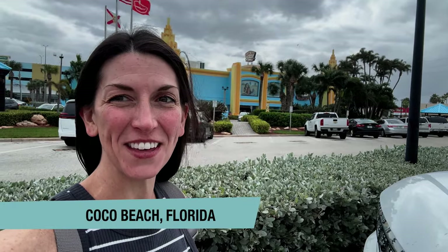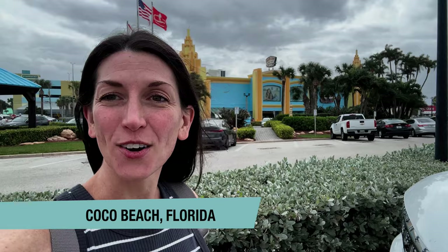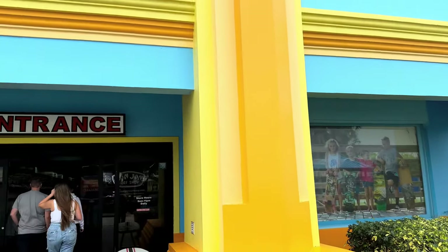Hey, it's Bethany from the Flak Fam and we are at the largest Ron Jon. We're going to head in there and I'm going to show you the top five things that I look for when I come into Ron Jon.